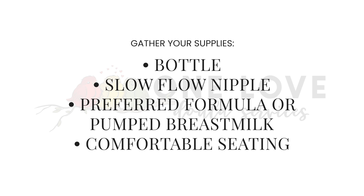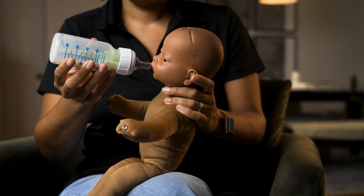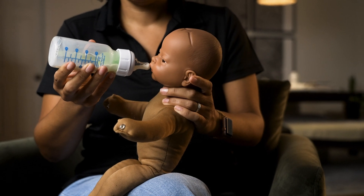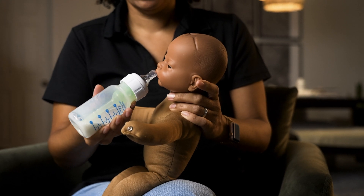Find a comfortable place to sit. Hold your baby in an upright, almost seated position — this helps them control the flow of milk and encourages natural feeding rhythms. Allow baby to take the nipple into their mouth using the same technique as at the breast: nose to nipple, ensuring an open, wide, and deep latch.